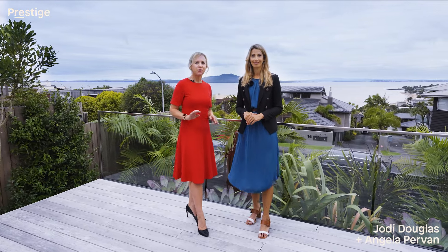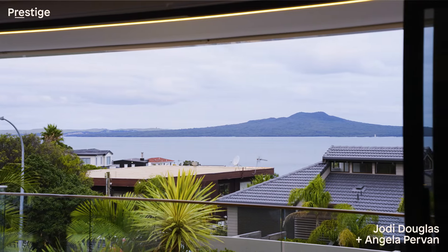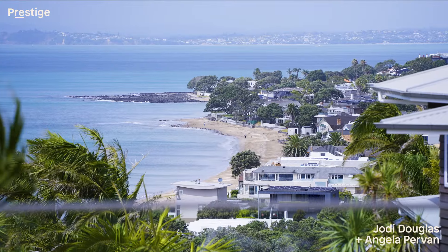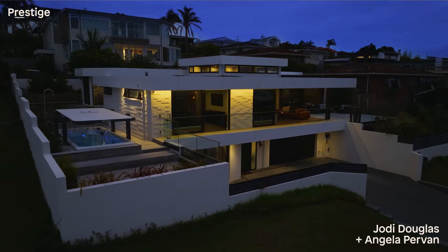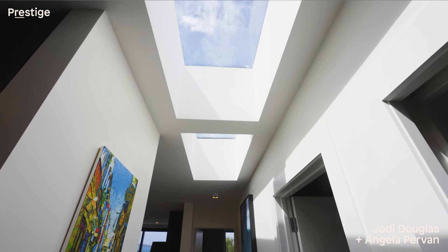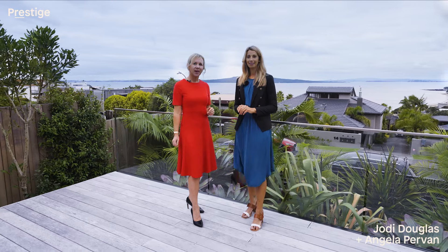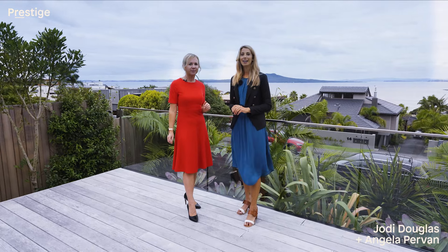15 Merriman Street, Castor Bay will blow you away. Grandstanding prime position high on the ridge in a blue chip location, with sweeping views of the beautiful Waitemata Harbour, iconic Rangitoto Island, Milford Beach and Auckland CBD. Immaculately presented with high specifications and an overall feeling of uncompromised luxury. I'm Angela Pervin and I'm Jodie Douglas — come with us and let's take a look through this captivating residence.